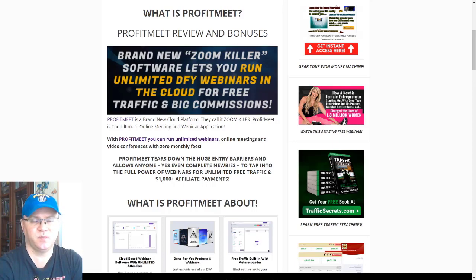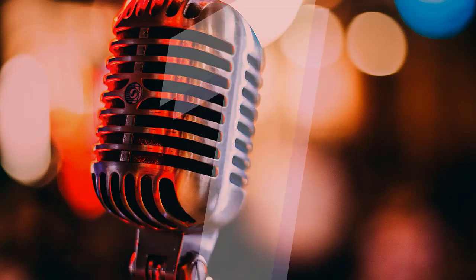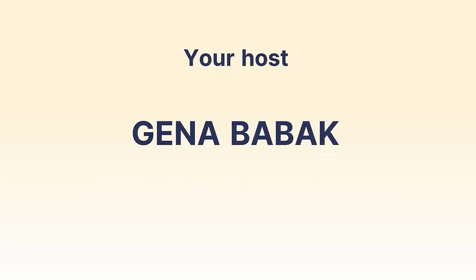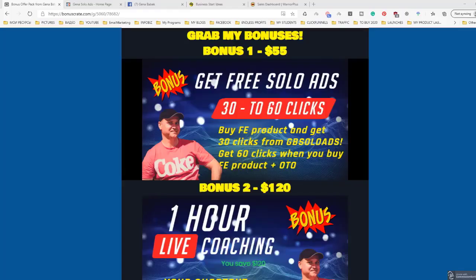We will start from my bonuses as usual, so click the link down below this video to grab ProfitMeet with my bonuses. Let's talk about the bonuses which you will get when you buy this amazing product using my link.